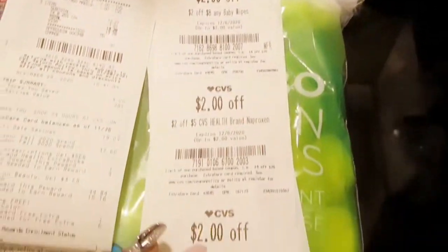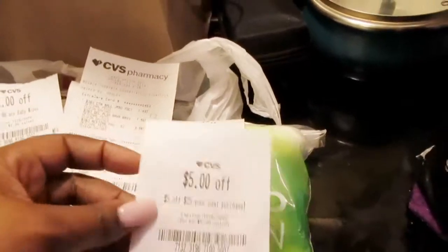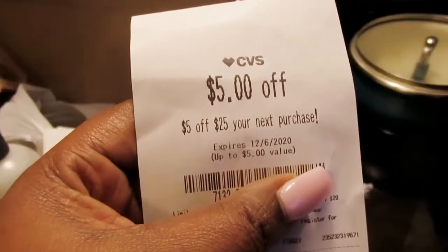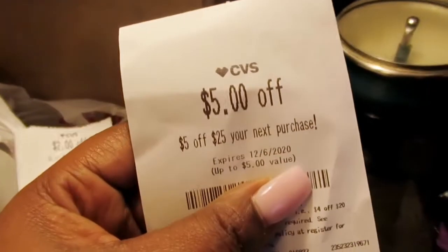And these are all the coupons that I got, you guys. The one I'm really excited about is this one — $5 off your next $25 purchase. I am so excited about this.